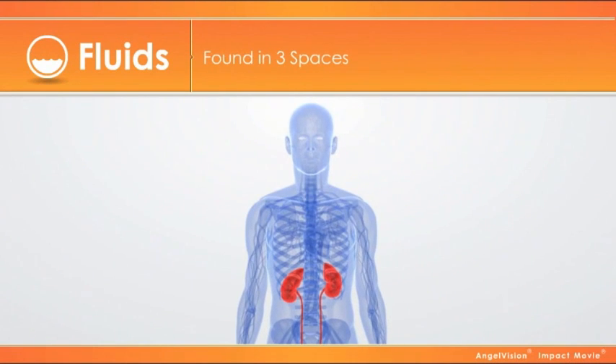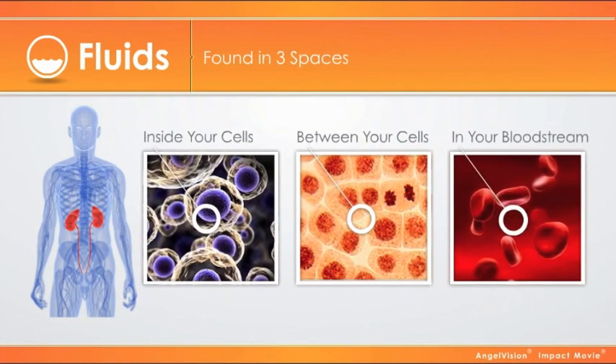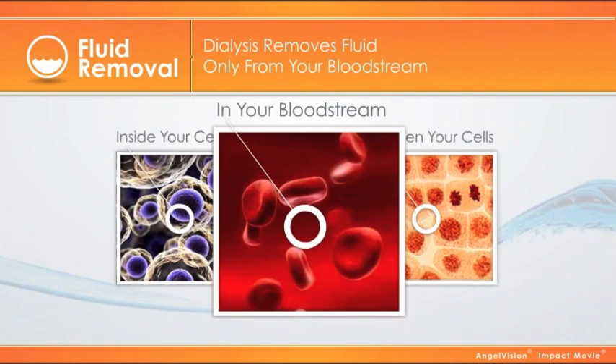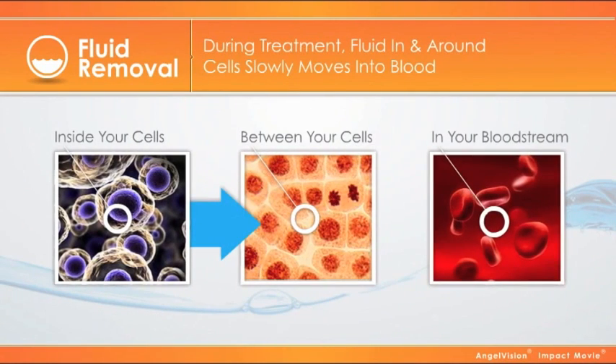Fluid in your body is really in three spaces: inside your cells, between your cells, and in your bloodstream. Dialysis removes fluid only from your bloodstream. The fluid in and around your cells slowly moves into your blood to maintain balance.